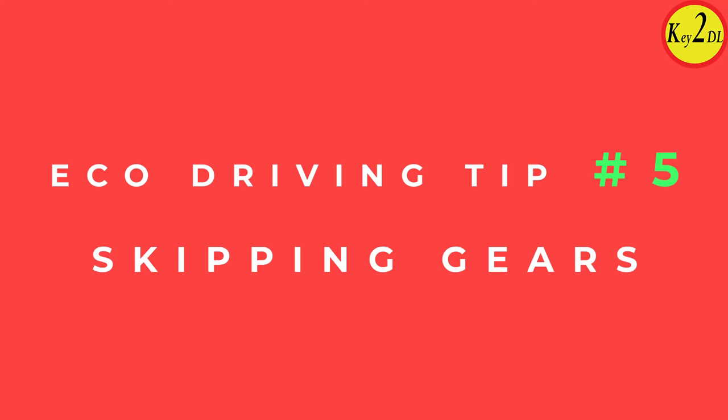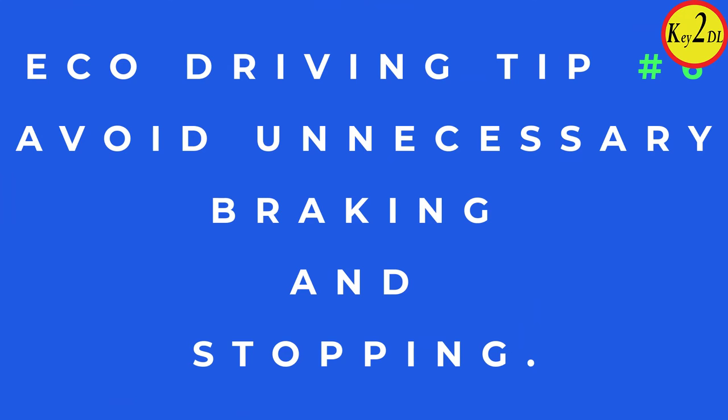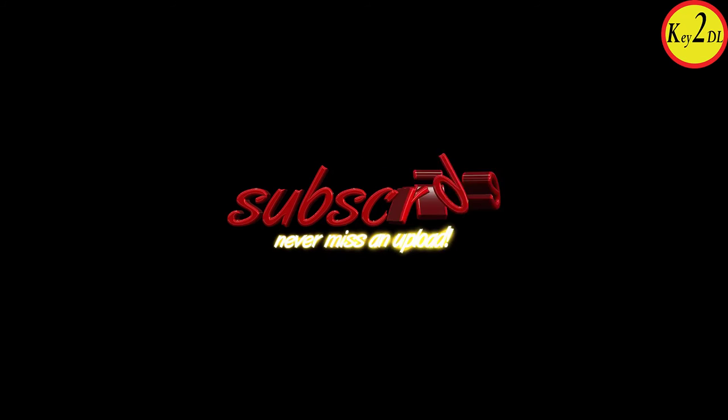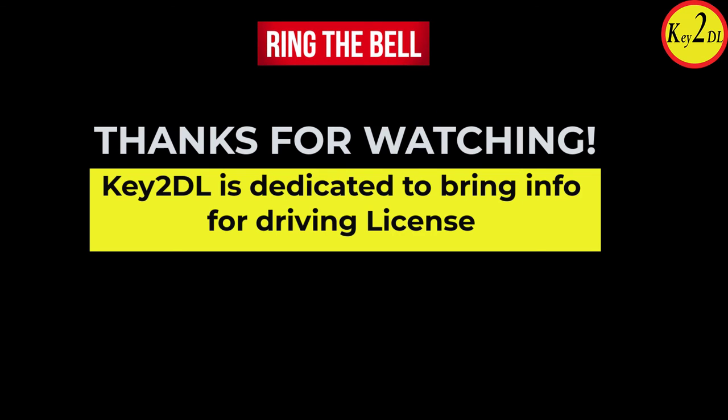Tip five: practice driving with skipping gears — skipping gears is a good practice. Tip six: avoid unnecessary braking and stopping. When there is no need to brake or stop, don't do it. Use these tips to practice for your driving test and pass with confidence. Thank you for watching — please like, subscribe, and share with friends who are taking their driving test. Good luck!